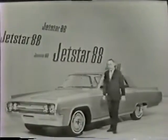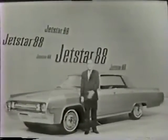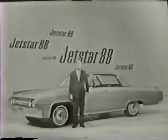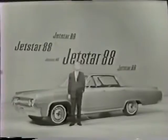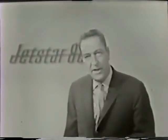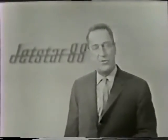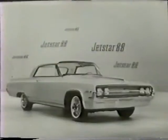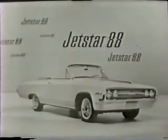And the smart grille. Up here there is a big new engine — a 330 cubic inch Jetfire Rocket V8 — and a brand new transmission: smooth new Jetaway drive. And the price? Well, there is a delightful surprise. The Jetstar 88 is the lowest priced of the 88s. And there are four Jetstar 88s to choose from: this new hardtop Holiday Sedan, the Holiday Coupe, the Celebrity Sedan, and the Jetstar 88 convertible.